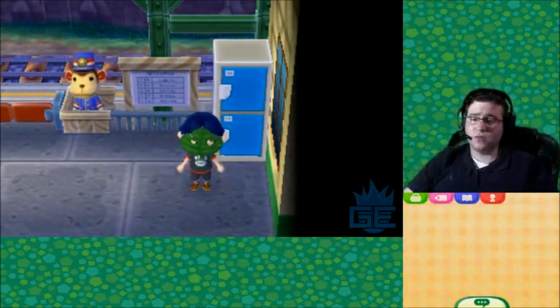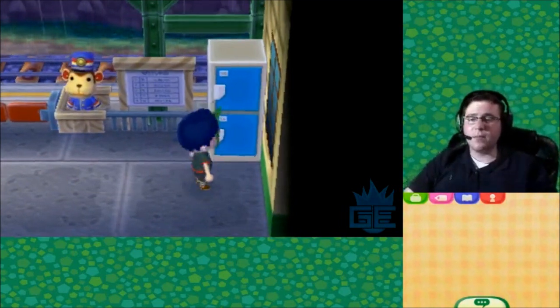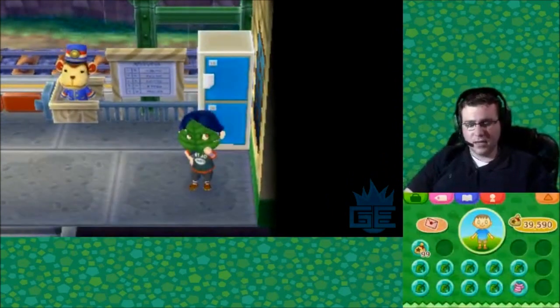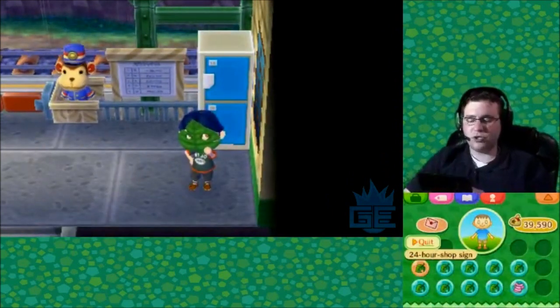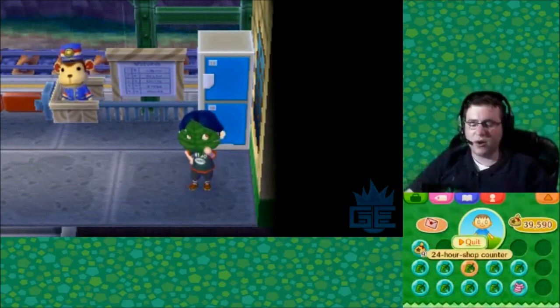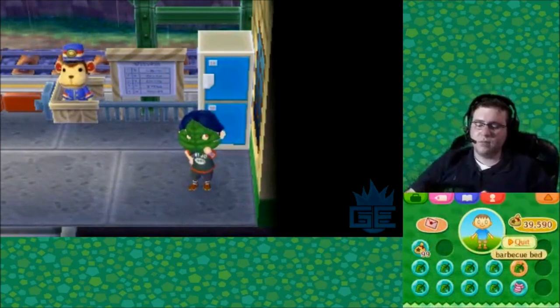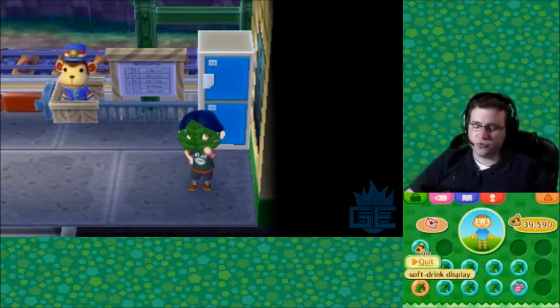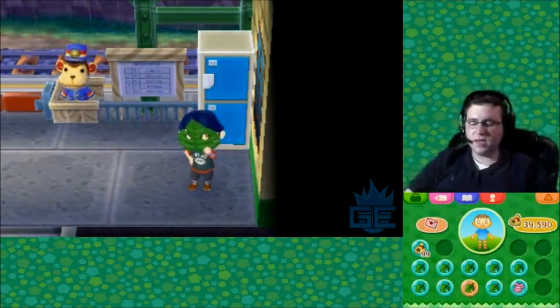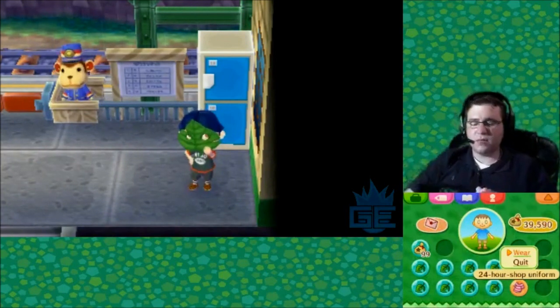Especially when the title says 'read the description.' But pretty much, I got the 24-hour shop sign, the steamed bun case, 24-hour shop counter, 24-hour shop model, barbecue bed, the soft drink display, the 24-hour shop ABD, the buffet server, the sandwich display, and the 24-hour shop uniform.